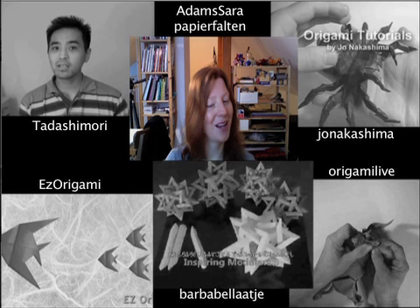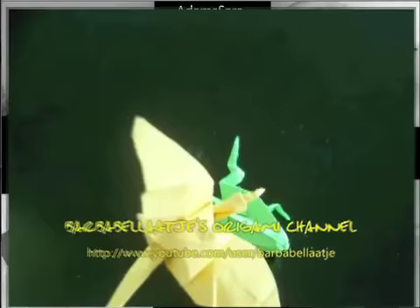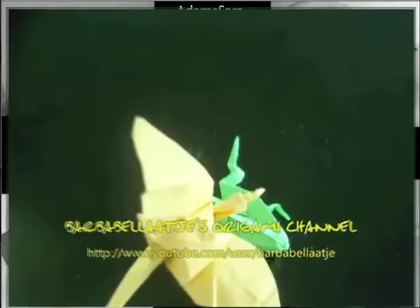And now — I hope I pronounced this correctly — Barbabella Ache.